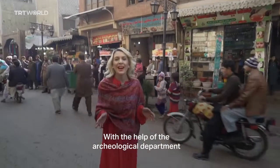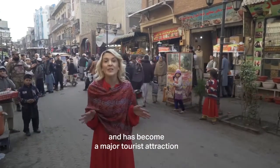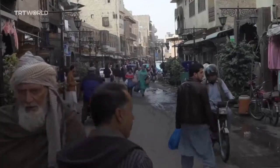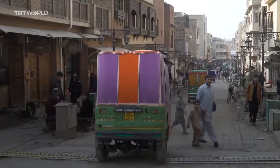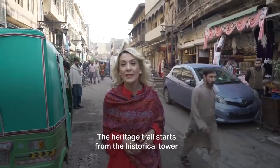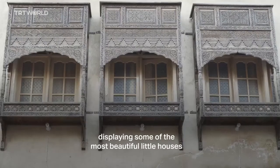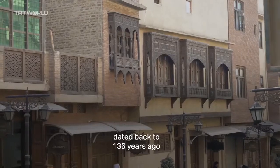With the help of the Archaeological Department, this trail was renovated and inaugurated two years ago and has become a major tourist attraction. The Heritage Trail starts from the historical tower and runs through the old bazaar, displaying some of the most beautiful little houses dated back from 136 years ago.